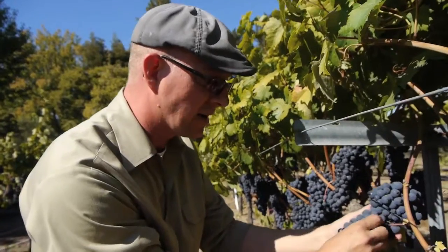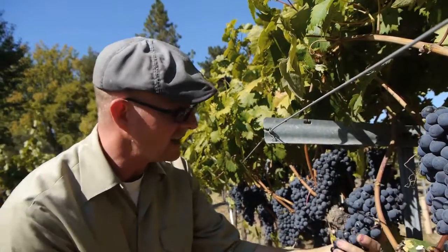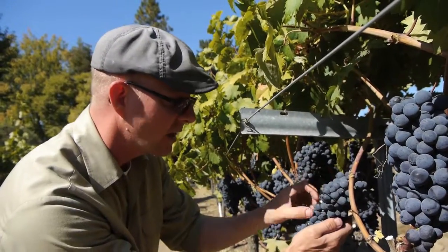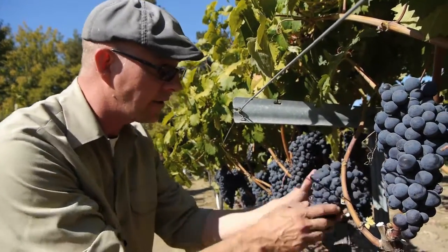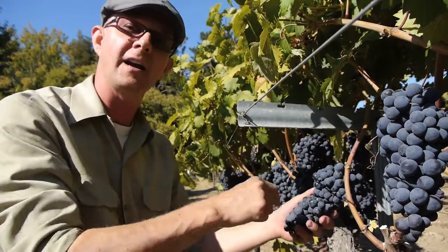Like Pinot Noir, Zinfandel has very, very thin skins. These tight clusters — just like Pinot — Zinfandel has super tight clusters and thin skins. And this is a more hearty varietal than Pinot Noir, which means it takes more time on the vine to ripen.